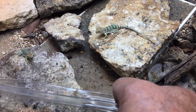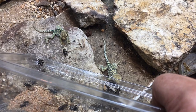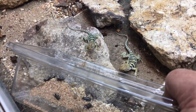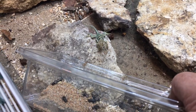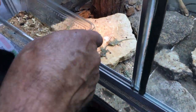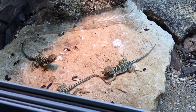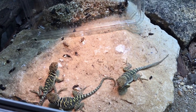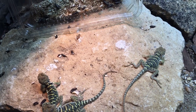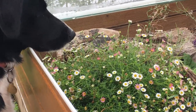We set up the hatchling collared lizards in the vivarium and watched them take their first feed.